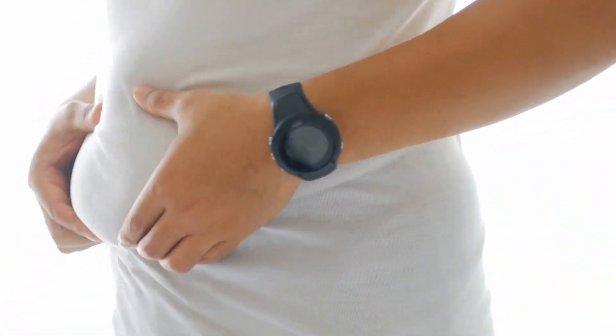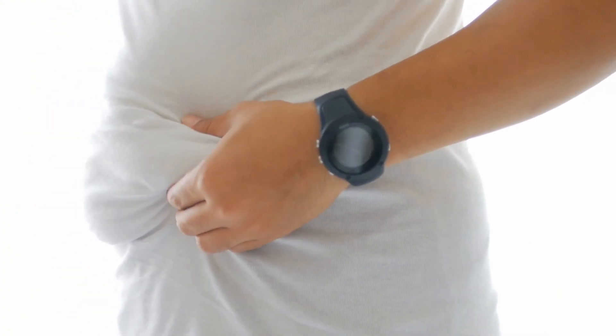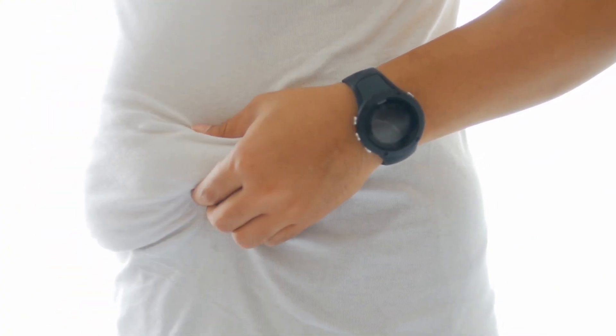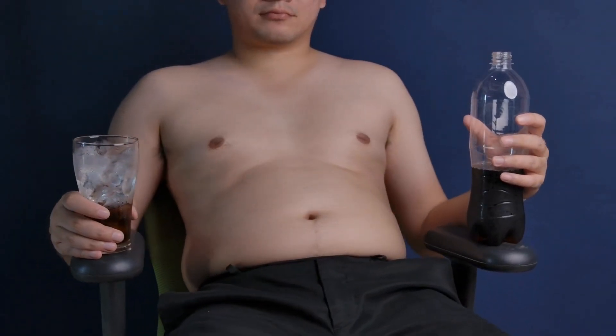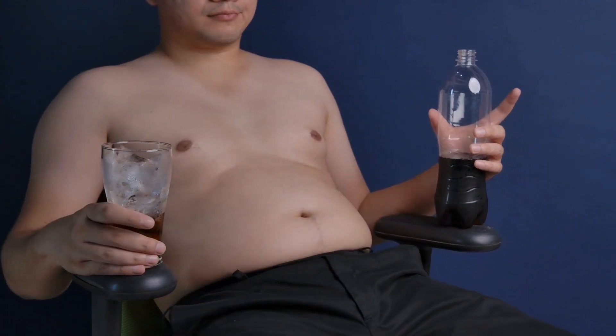That's all the information I wanted to share with you about this tonic. Thank you so much for watching till here. I hope I have answered all of your questions. Remember, you can check all the complete information, the full list of ingredients, and buy the original Sumatra Slim Belly Tonic on their official website — the link is just below in the description of my video. See you around!